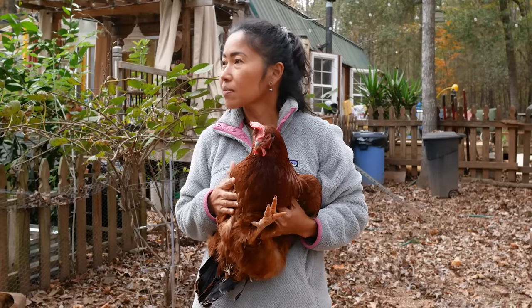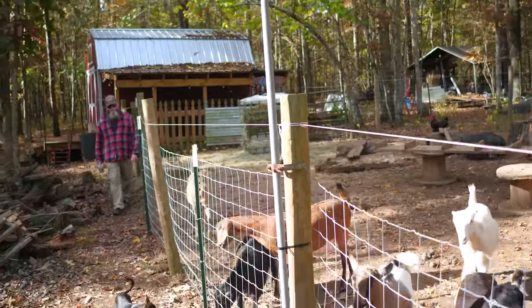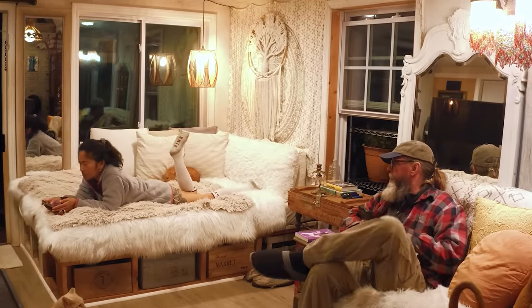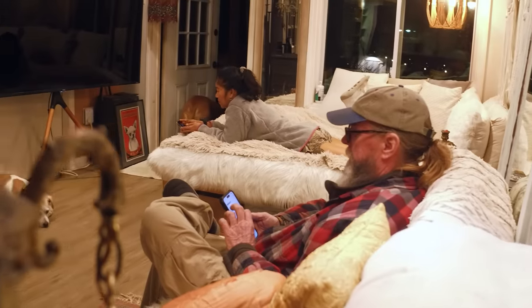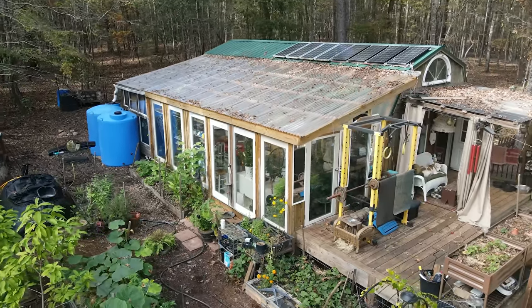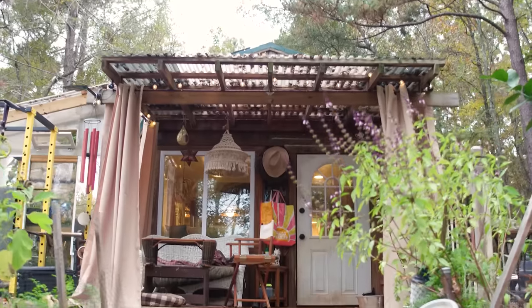Finn and I met over 14 years ago — she was living in London and I was living in South Florida. During our first two years of flying back and forth across the Atlantic, we spent time on a narrowboat in the canals of England and realized we enjoyed being in close proximity. Two years later she proposed to me, and one of the conditions was that we leave the big cities of Miami and London, move out to the country, and build our own small house.